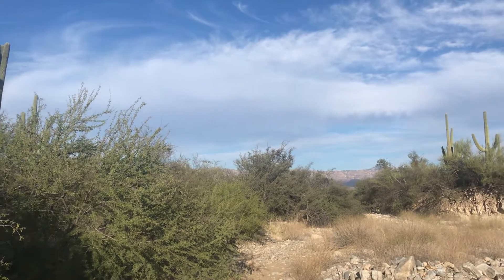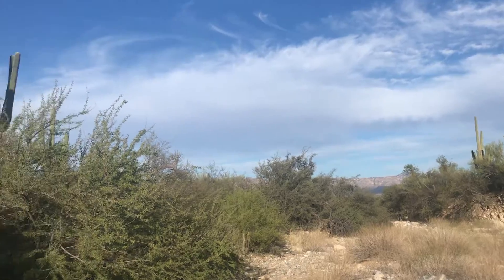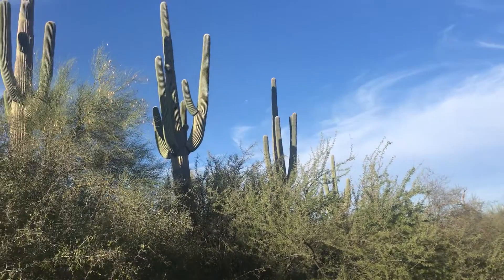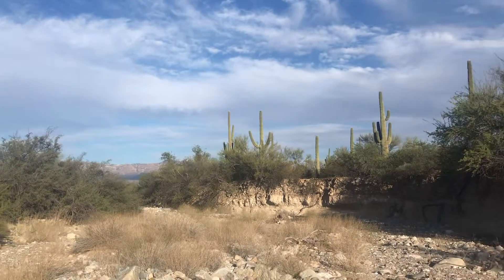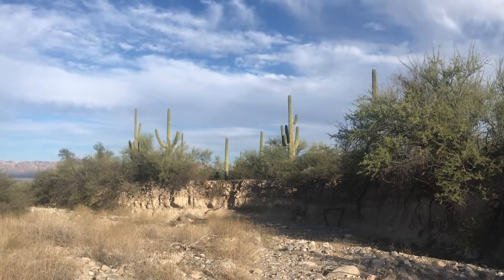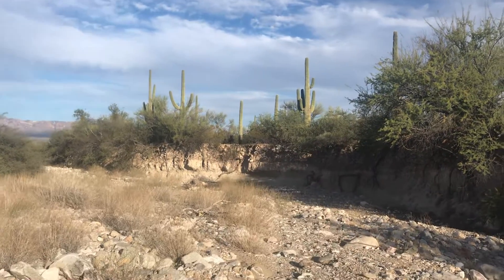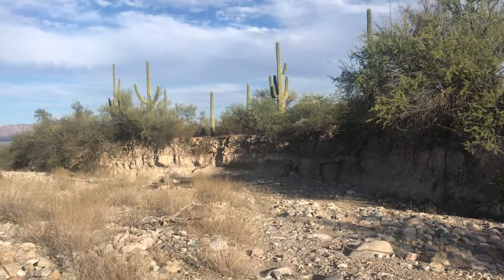Hey everybody, welcome back to Let's Go Geo. So today you might notice where we are — we are in sunny, hot Arizona. You see those cactus all around, and I'm walking through this wash. If you look over there at the wall of that sediment, that's what we're going to head over and check out.